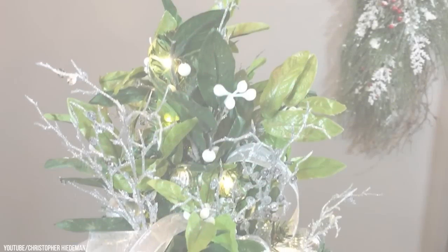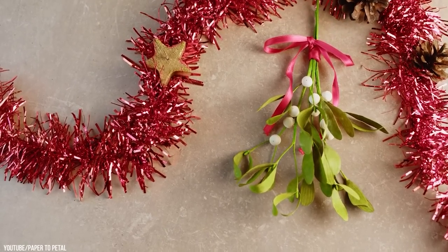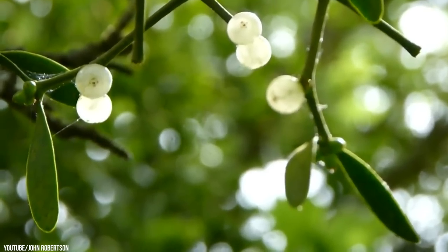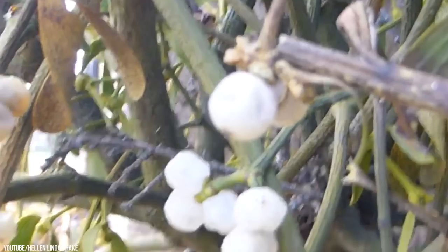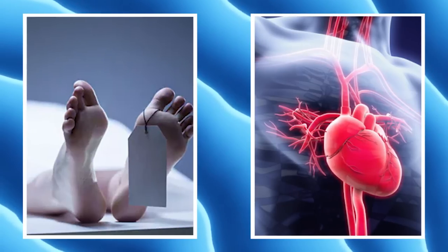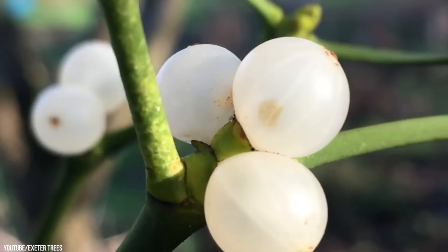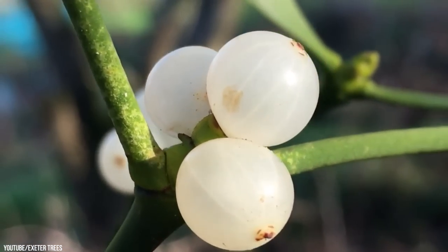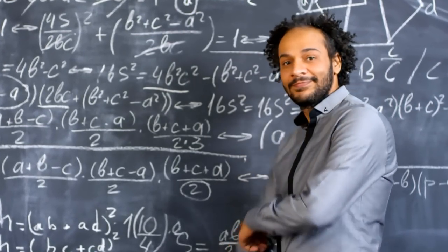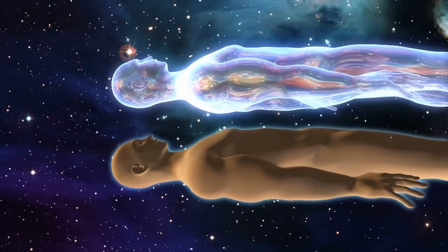Mistletoe. Once known solely as a festive decor piece, the mistletoe is actually quite the holiday menace. It can cause symptoms of extreme gastrointestinal upset and widespread poisoning in large amounts. Ingesting the berries of any variety can cause vomiting, seizures, slow heart rate, and even death. Unfortunately, a dangerous misconception arose that it produces euphoria when smoked; however, this is not true. In fact, the theory was developed by people who were already high, and the only euphoric feeling it can cause is that of the soul leaving your body.